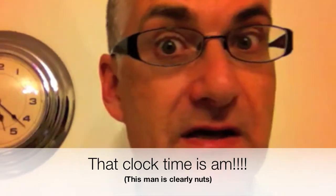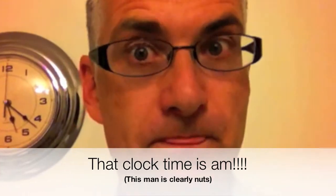Hi. Do you ever wonder what a million pounds looks like? Well, today I'm off to find out. Come with me.